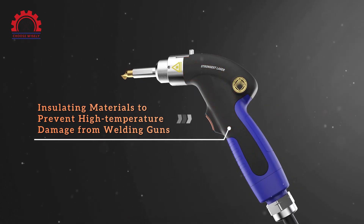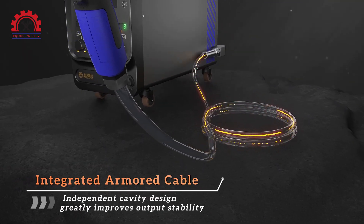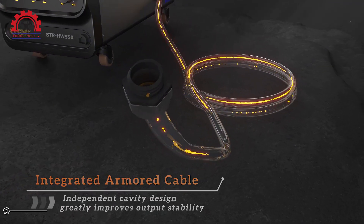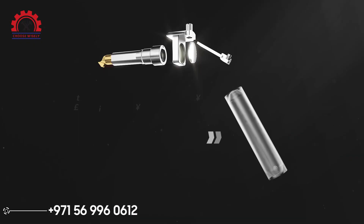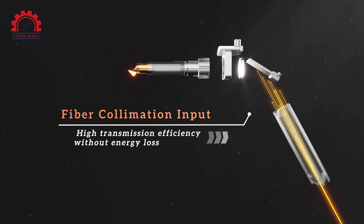Insulation materials prevent high temperature damage from welding guns. It contains fiber collimation input with high transmission efficiency and without energy loss.